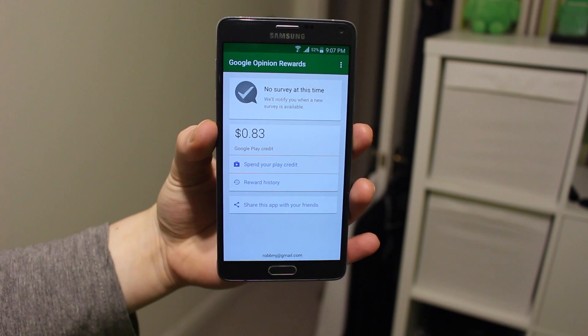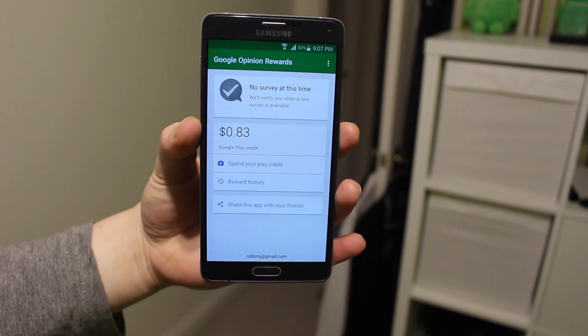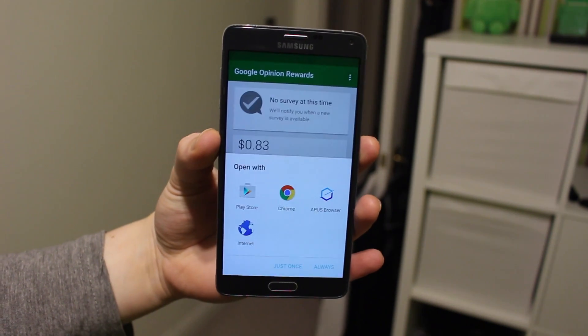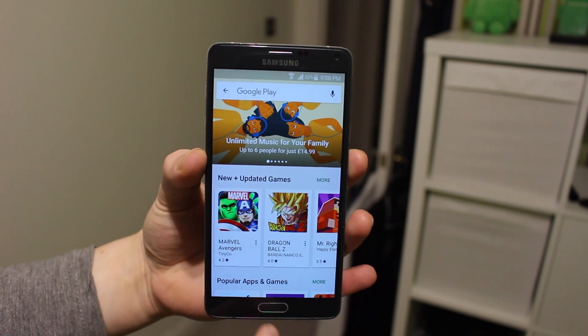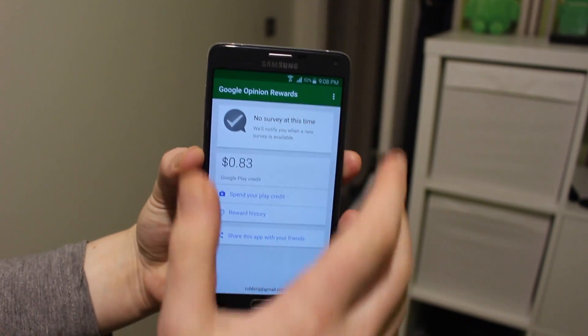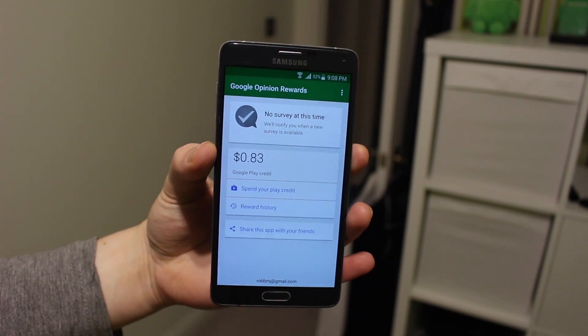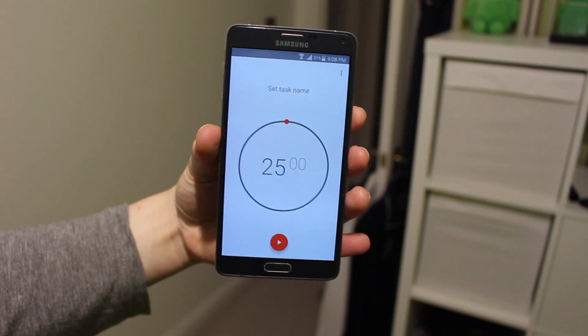Next is Google Rewards — a survey app that from time to time asks things like what your favorite movie is or how you get to work. By answering these surveys, you earn credit for the Google Play Store to spend on music, videos, apps, or whatever you want. It's a really great way to get Play Store credit without spending money.